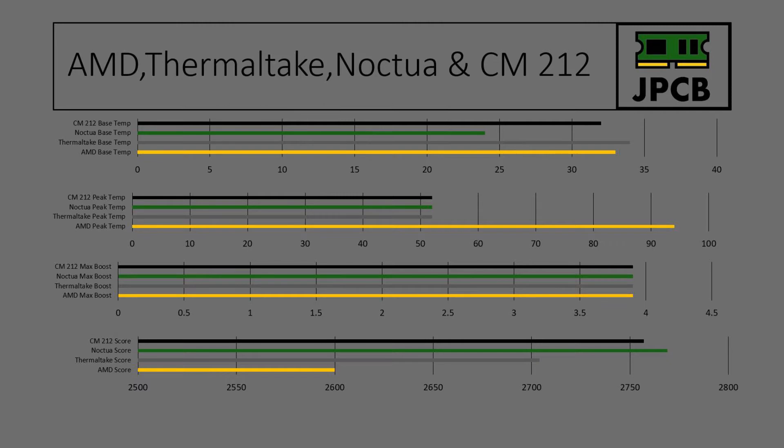The Cinebench score that we got was 2704, which is slightly lower than what we got from Cooler Master and Noctua. It is, however, considerably higher than what we got from the AMD stock cooler, which was only 2600. The slightly lower score versus the Noctua and Cooler Master, even though it was hitting the same peak temperature, tells us that it hit that peak temperature earlier than both the Noctua and the Cooler Master did, so it did not reach a similar type score.